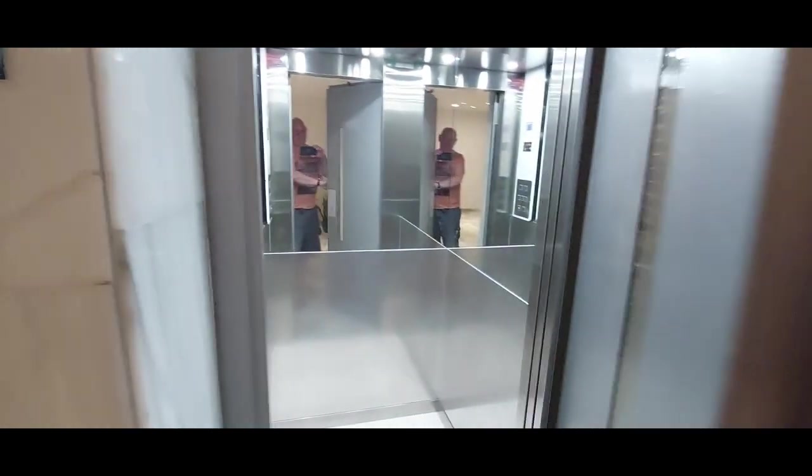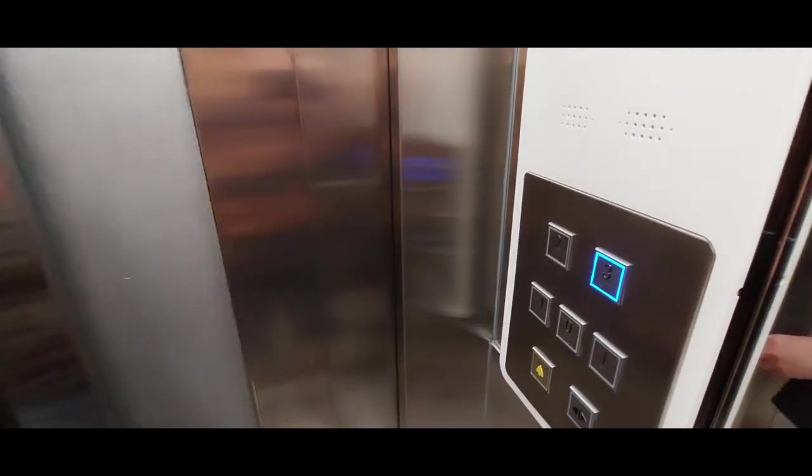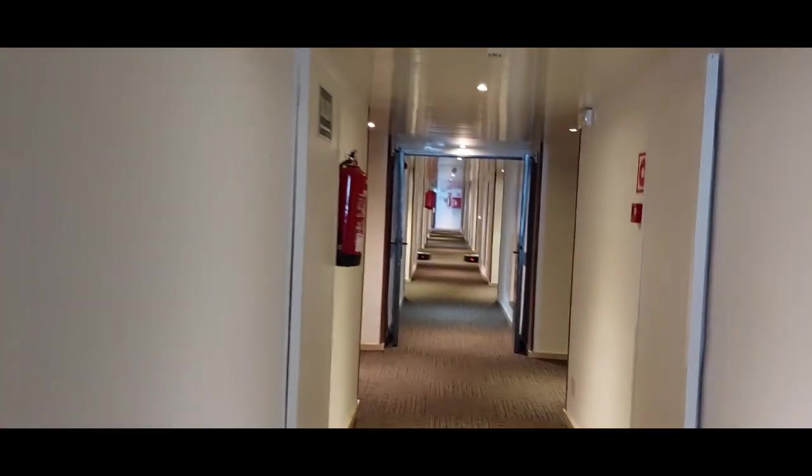The lifts are small but adequate and can hold up to four people. The rooms are numbered with even numbers on one side and uneven on the other.